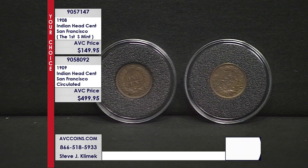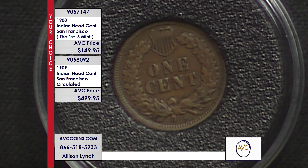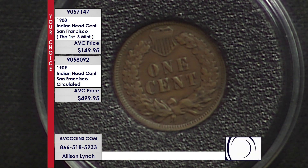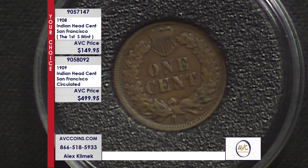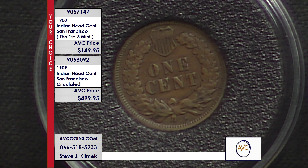Philadelphia made half cents, two cents, three cents, copper cents, large cents, small cents — and that all changed in 1908 with the coin right there on your left. On the bottom, kind of like the Morgan, at 6 o'clock, is the mint mark S for San Francisco.